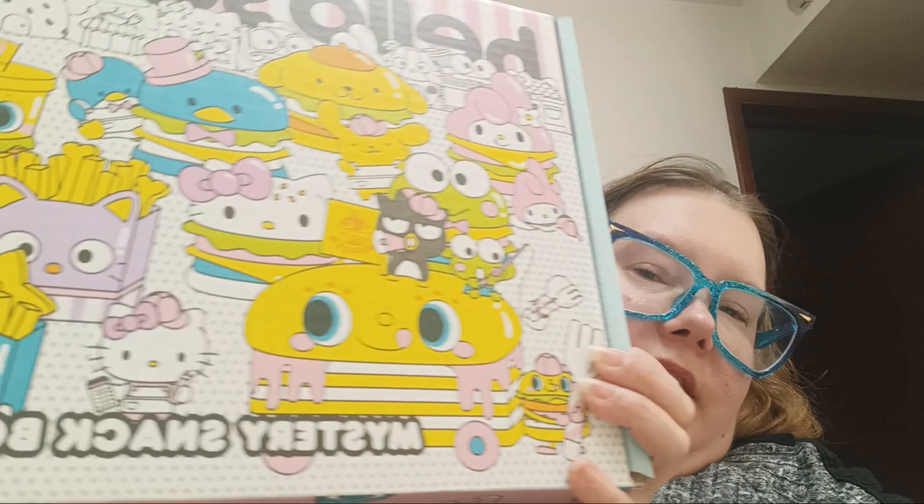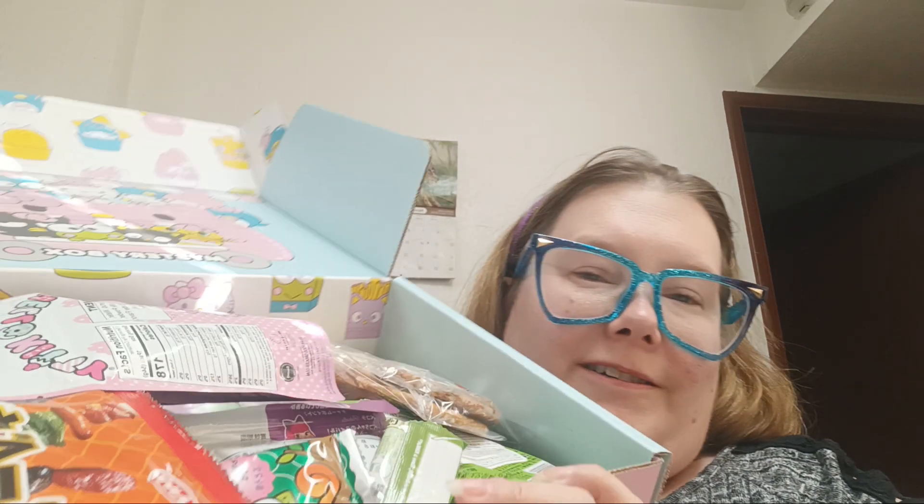Hi guys, welcome back to my channel. Today I'm doing an unboxing of the Hello Sanrio Mystery Snack Box. I picked this up at World Market, it was $39.99. This thing is like stocked full — it's really heavy. Let's open it. I already cut the tape, I didn't look inside. Holy crap, it's full!